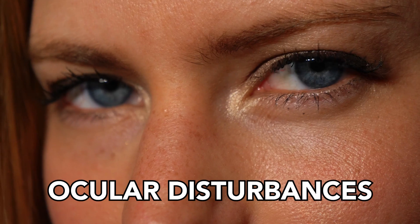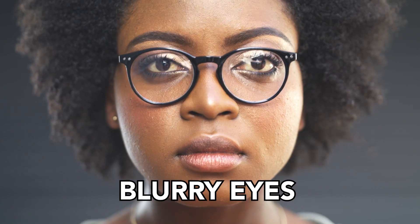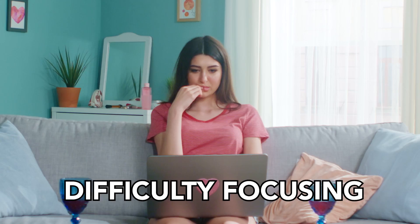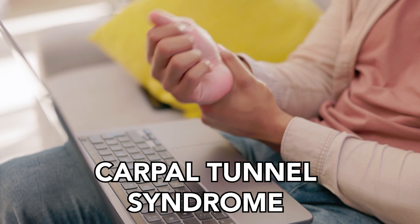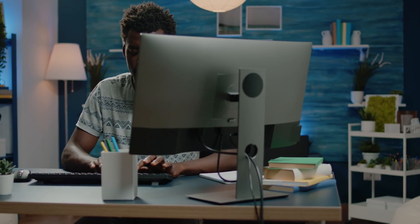We talked about ocular disturbances — dry eye, blurry eyes, painful eyes, gritty eyes, difficulty focusing. We talked about neuromusculoskeletal issues: headache, back pain, neck pain, shoulder pain, and things like carpal tunnel syndrome, all of which can be related to overuse of screens. And the third domain was neuropsychiatric — difficulty focusing and concentrating after prolonged screen use, and sometimes emotional volatility, getting more angry the longer we're on screens. All of this has been related to increased screen time.